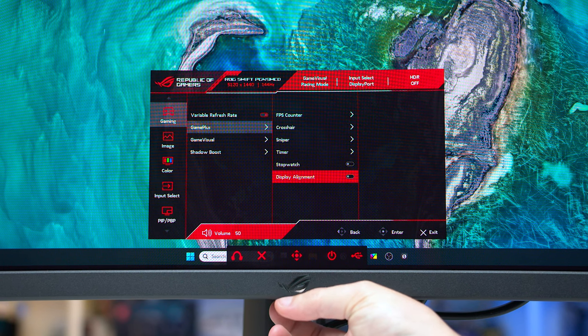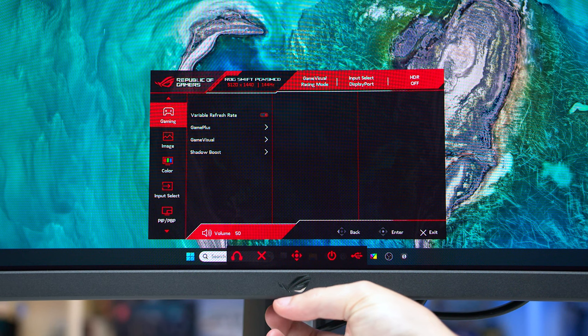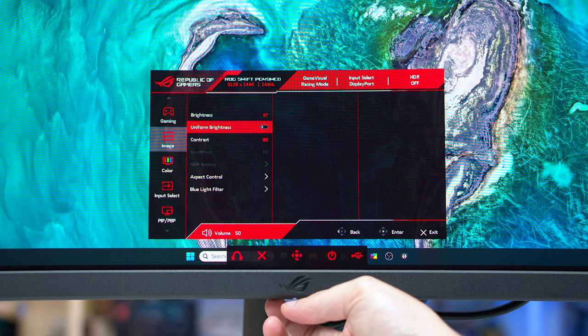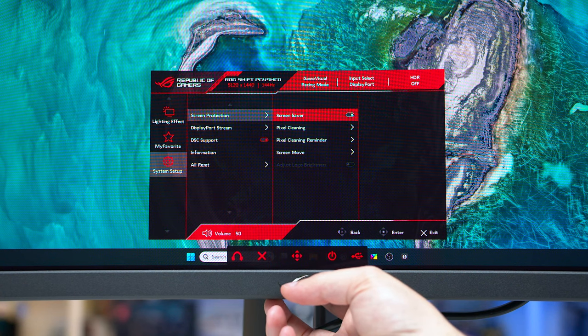The OSD is controlled through a directional toggle along the bottom edge and packs a great feature set, including game-specific options like crosshairs, an FPS counter, a sniper mode, and shadow boosting. There's a strong range of color controls and OLED care features as well, including screen shifting, auto dimming, and pixel refresh modes. You can also disable DSC if you want to.